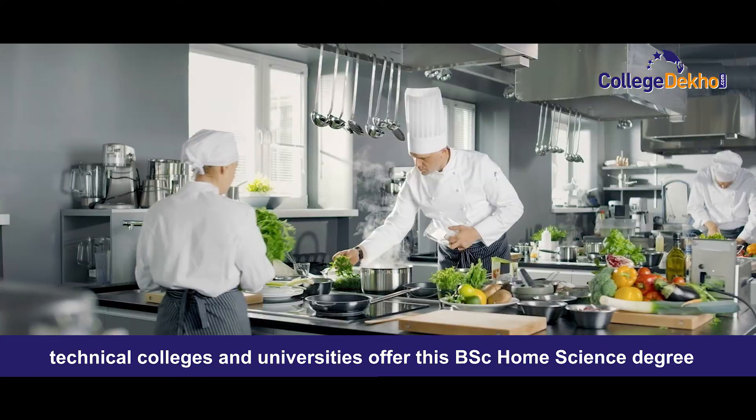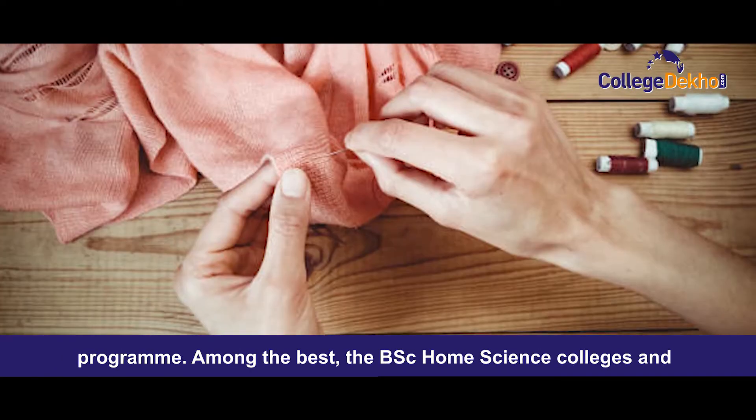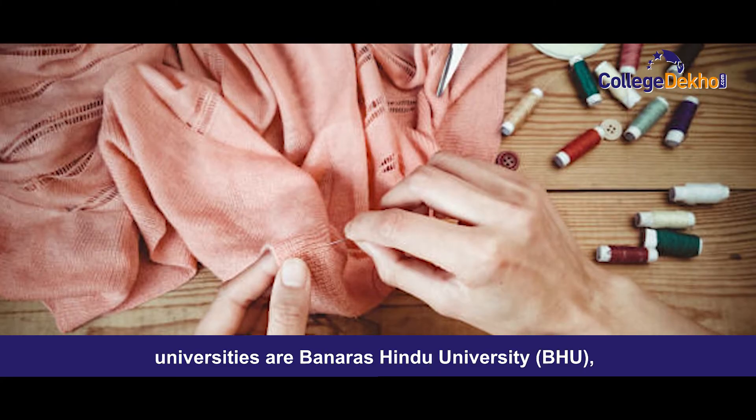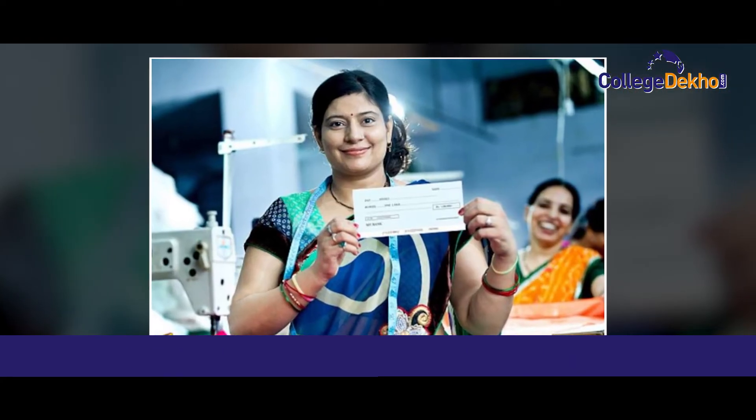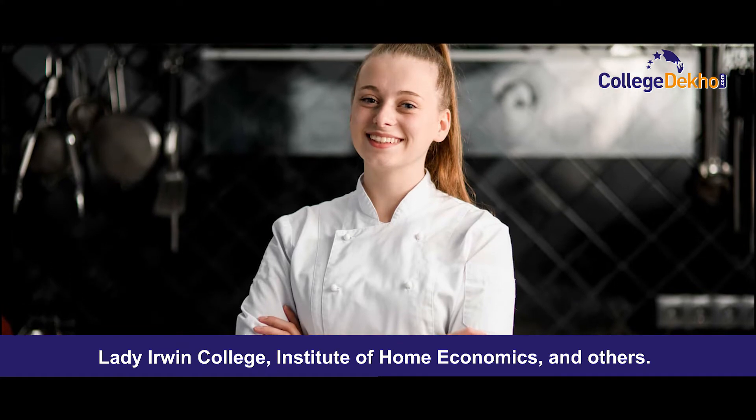Several technical colleges and universities offer this degree program. Among the best BSc Home Science colleges and universities are Banaras Hindu University, Lady Avene College, Institute of Home Economics, and others.